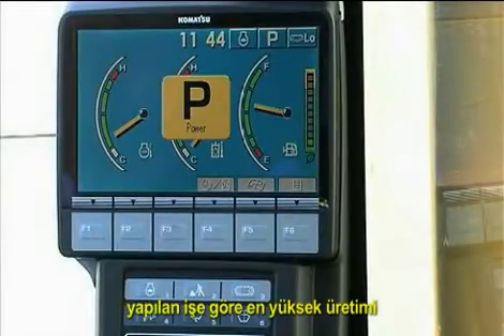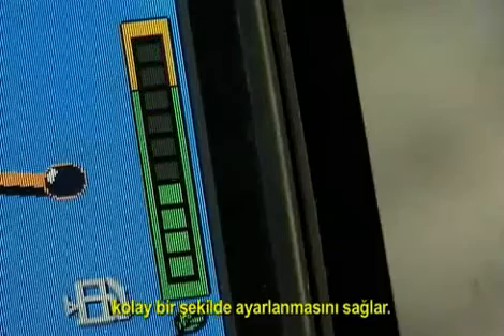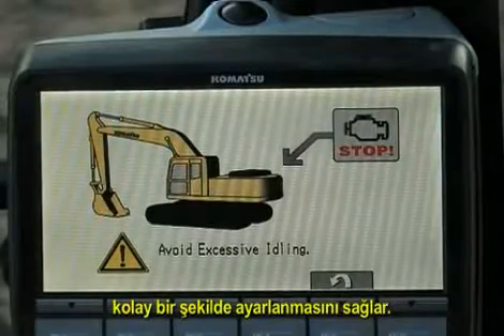The interactive monitor panel enables easy adjustment of the machine operation mode to achieve maximum production and fuel efficiency, whatever the job.